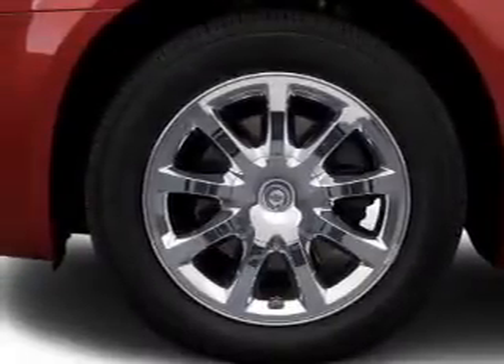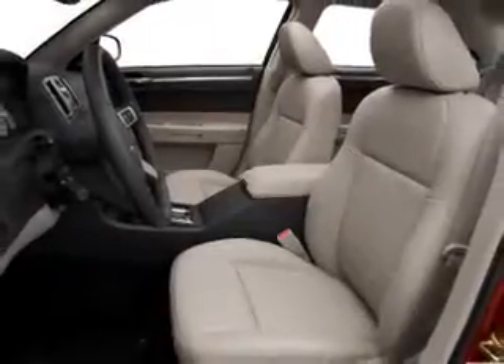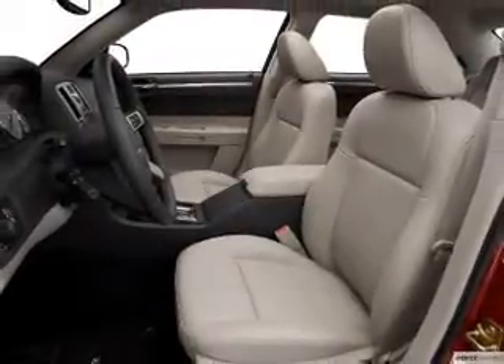Leather seats, power door locks, power windows, cruise control, an AM-FM stereo with a CD player, satellite radio, and power mirrors.